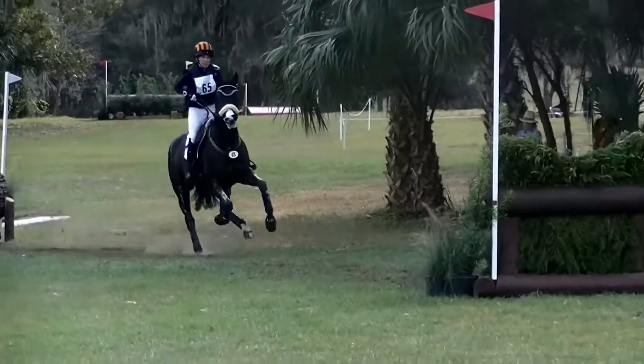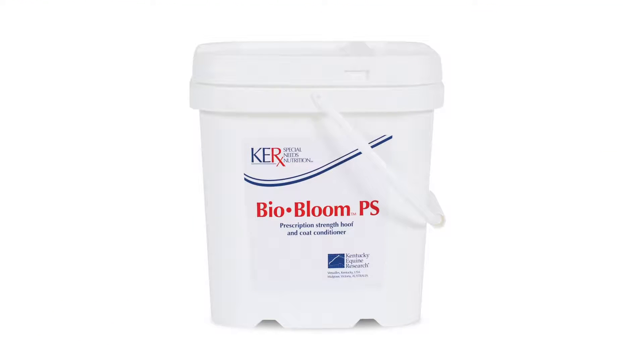There was a time when we were feeding multiple different hoof supplements. Now we just feed Biobloom, and our horses couldn't look better.